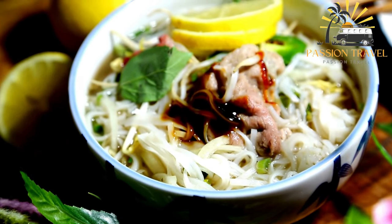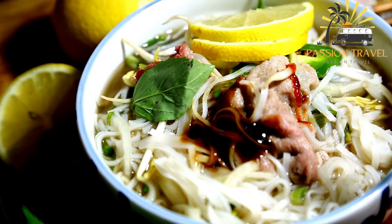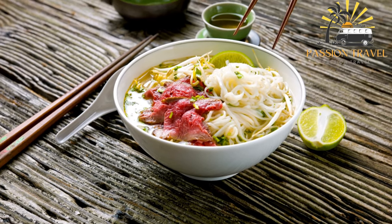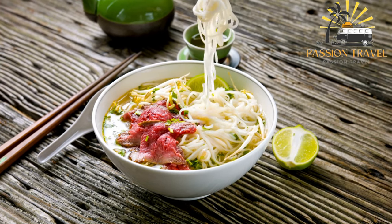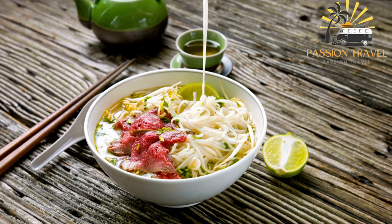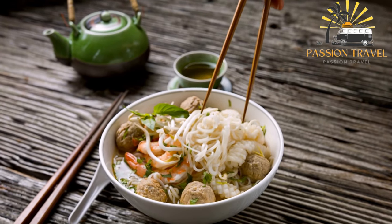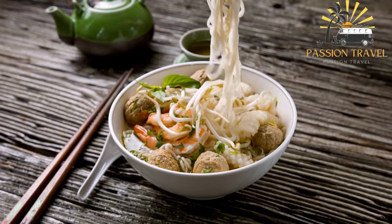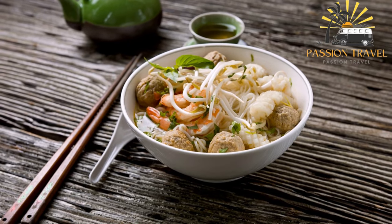The noodles used in pho are typically thin rice noodles that are cooked separately and then added to the broth along with the meat and herbs. The meat can be thinly sliced beef or chicken, or sometimes other proteins such as meatballs or tripe. Pho is often served with accompaniments such as bean sprouts, lime wedges, chili peppers, and fresh herbs such as basil, cilantro, and mint.